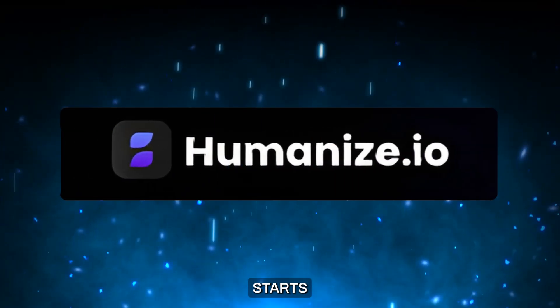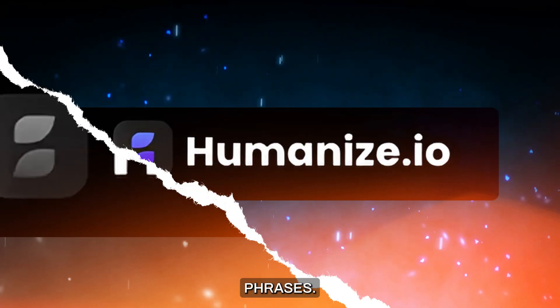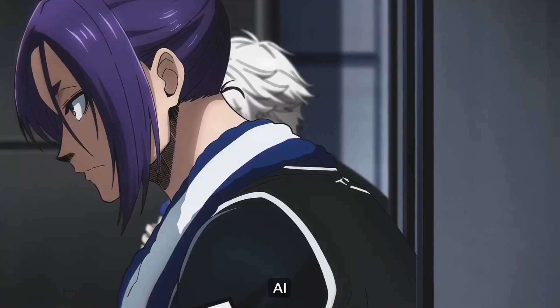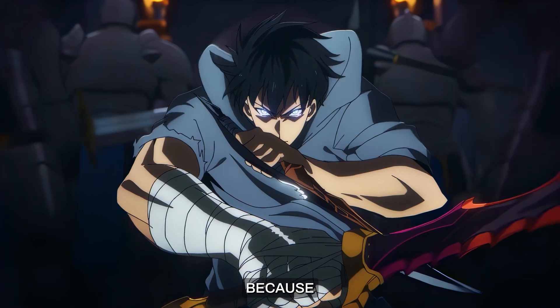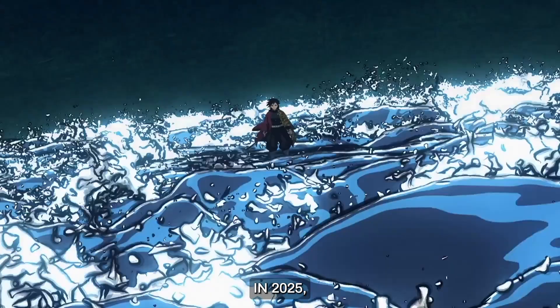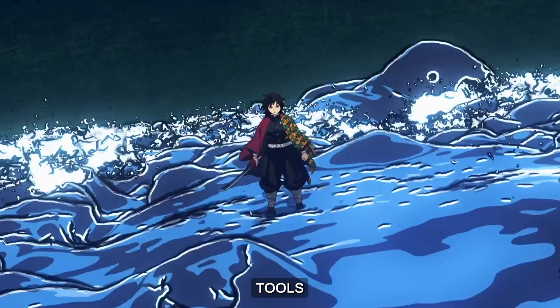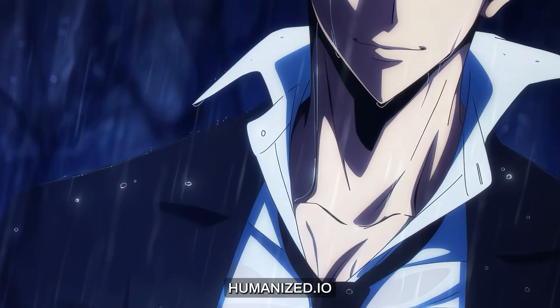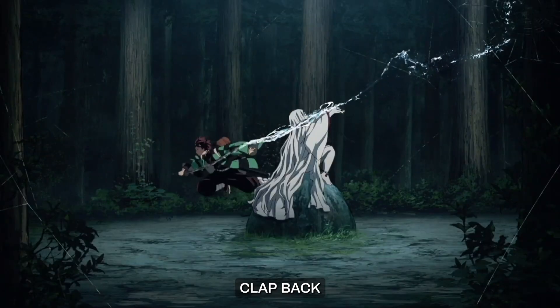Humanize.io starts sentences with casual phrases. There's a rhythm, variety, and even a few imperfect choices that make it sound real. AI detectors hate this. Because Humanize.io doesn't sound like a bot — it sounds just like you. In 2025, the AI detection tools are better and stronger than ever. They are like the monarchs of the AI field, but Humanize.io is Sung Jinwoo, who can clap back instantly.